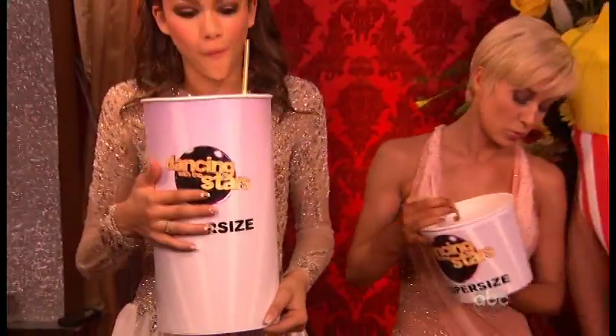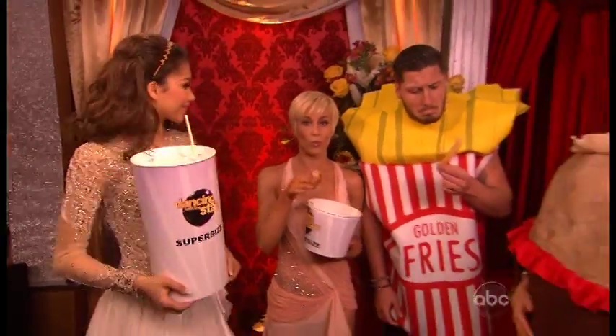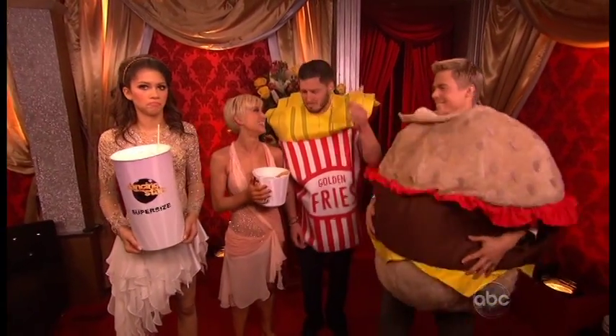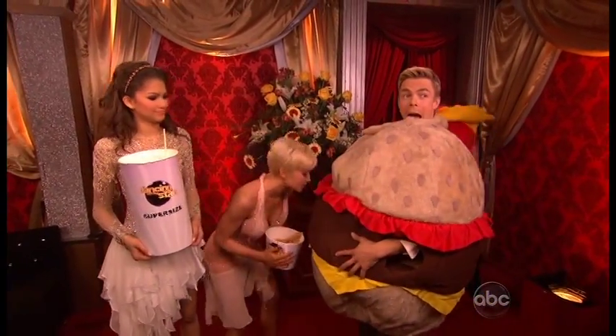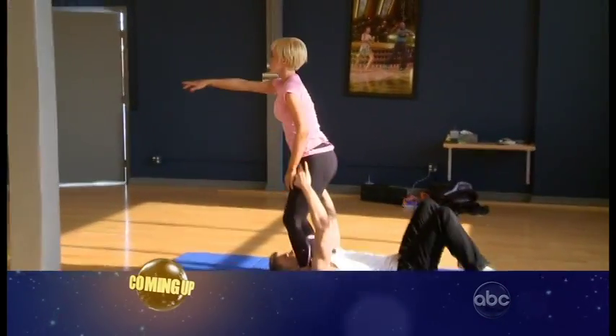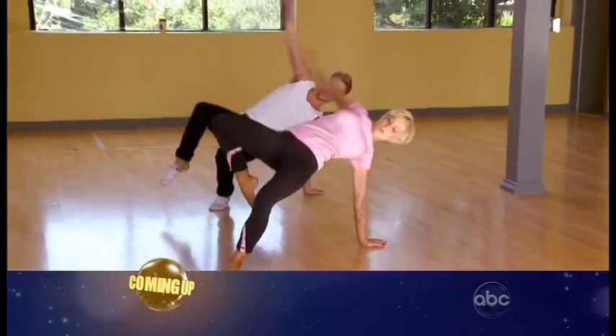There's just one judge's point between Kelly and Zendaya. How much more can they improve their scores with their super-sized freestyles? Here's a look at how Derek approached the challenge. With Kelly and Zendaya's freestyle, we're stripping down the production and making it about the dancing.